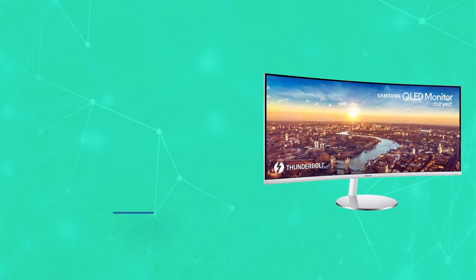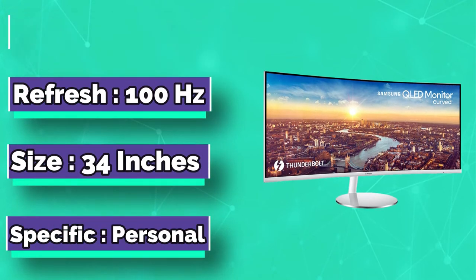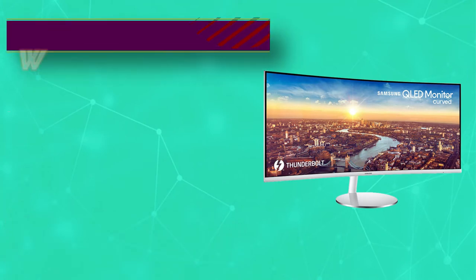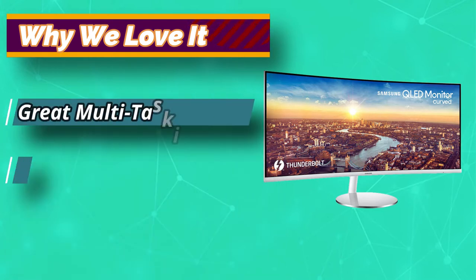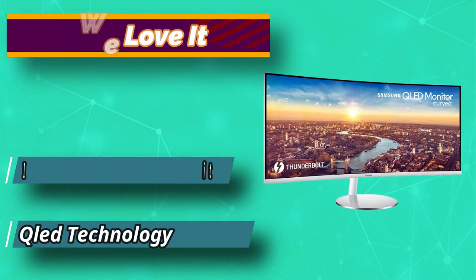If you're a Mac user, you'll absolutely love this Samsung monitor. The Thunderbolt ports are the preferred way to interface a Mac and a monitor, because the ports offer 40 gigabytes per second processing — up to 8 times faster than USB 3.0 connectivity. The ports can also charge your Mac at 85W, although only one of the Thunderbolt ports is at that frequency.